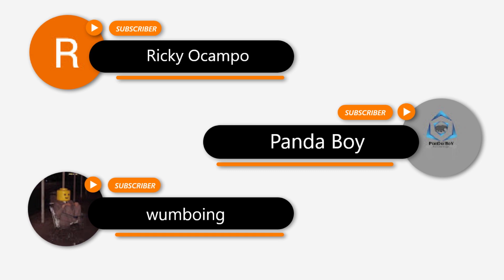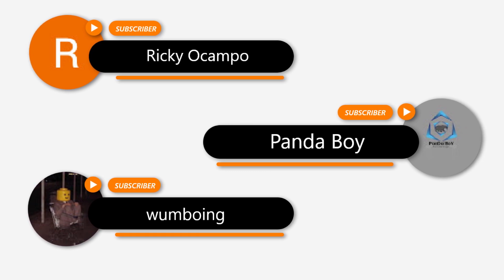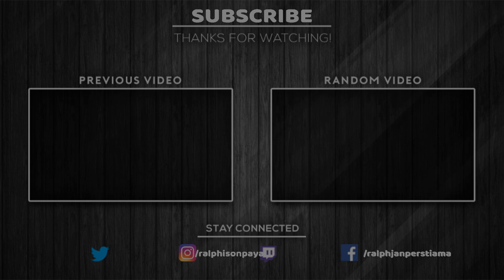Before I end this video, I just want to thank this subscriber. If you are new to my channel, please hit the like button, subscribe, and hit the notification bell to get notified weekly. Thank you, keep safe everyone, God bless.